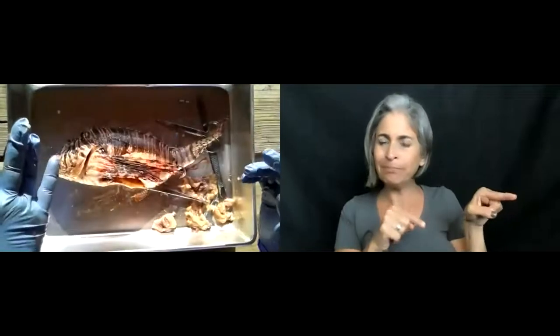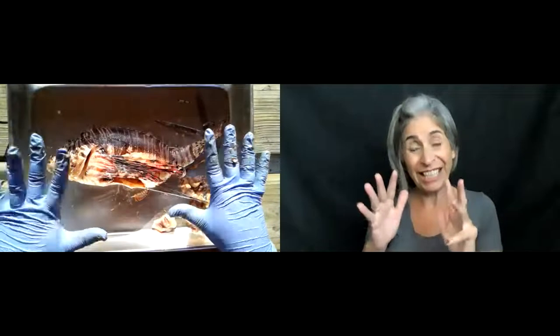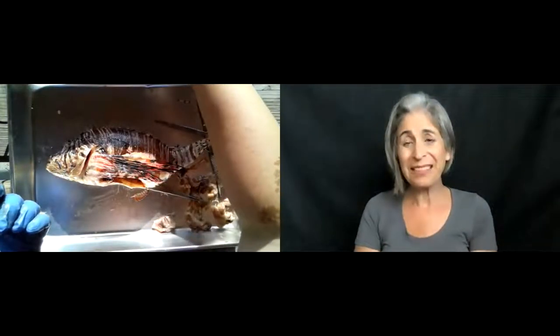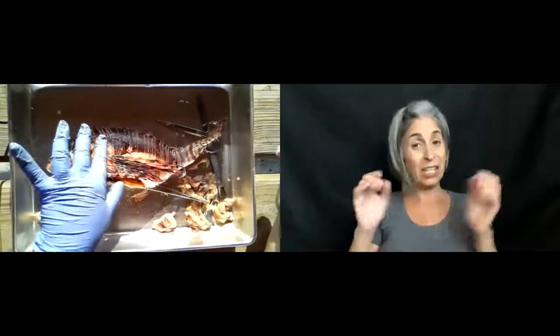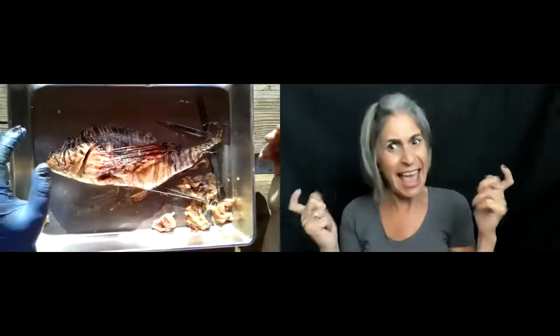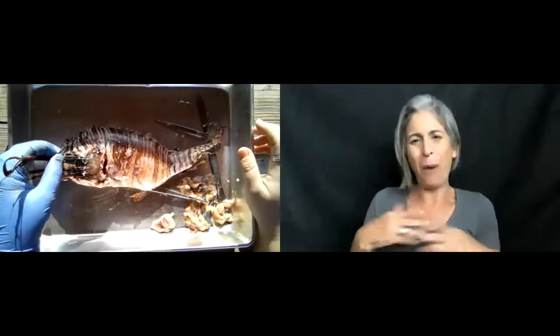I believe that is about it for me — we are maybe five minutes early. If you have any questions, comments, or want to look at anything closer, please put it in the chat or Q&A. This lionfish is a big, big guy, but he's been frozen and thawed so many times that I won't be eating him. We do appreciate his contribution to science.